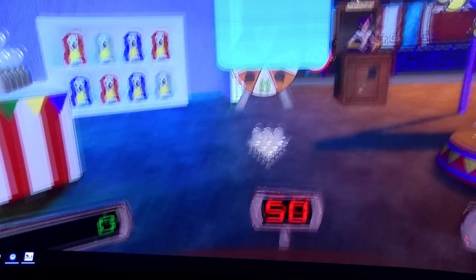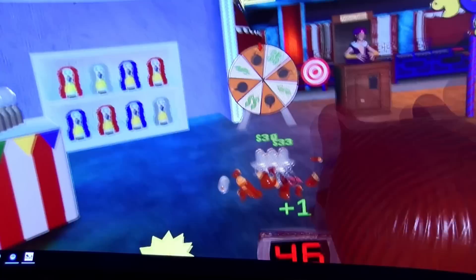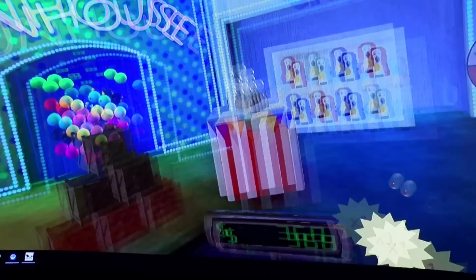The idea is that you can be any age, any experience level. You pick up the game and within 30 seconds you're smiling or laughing and having fun. So far it seems to be really successful — we joke and tell people it's a breakout smash hit.